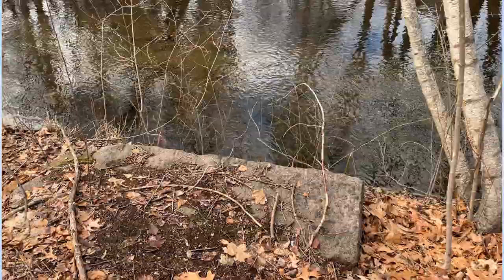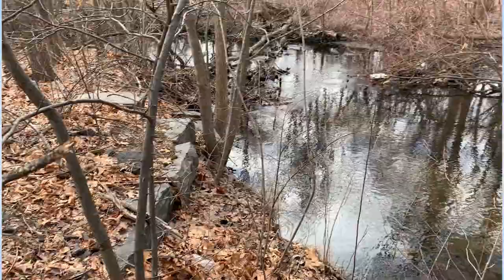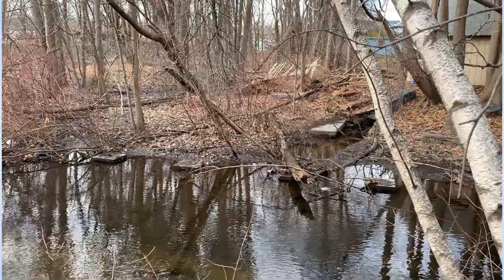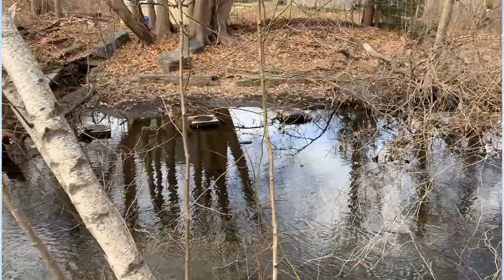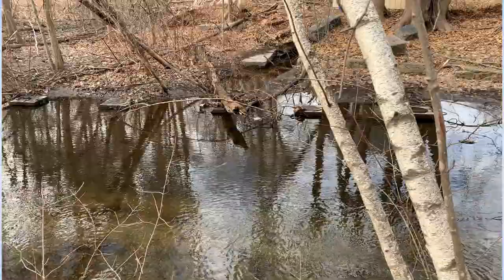Down here I can see some stone walls, or what looks like what's left of some kind of a stone wall. My guess is that this is where the train went across the Ten Mile River. I see some square things in the water that probably were stanchions of some kind of a bridge. So I'm thinking this is where the trains crossed over. I think that's a safe bet.